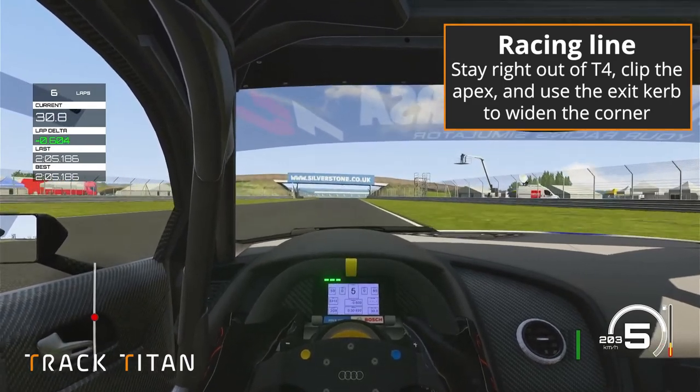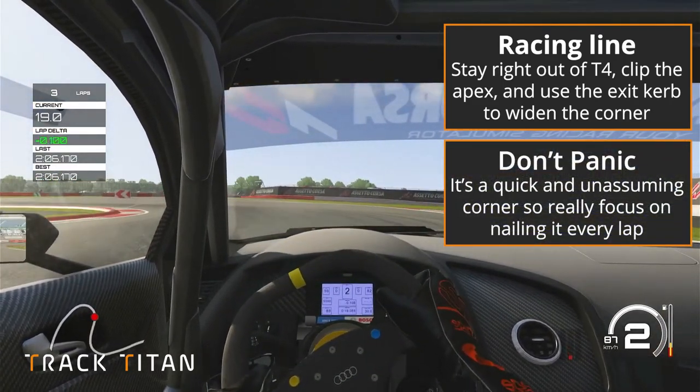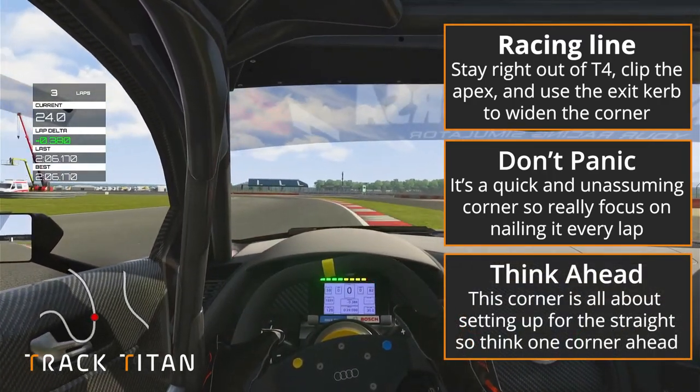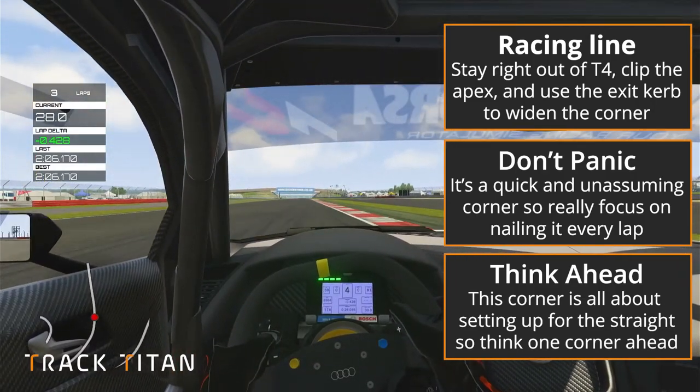The second key point is not to panic. The corner can come at you alarmingly fast and in a race the temptation can be there to over-correct or to send it out wide. But remember that this corner is really just a setup for the Wellington straight — we need to think one corner ahead at all times.